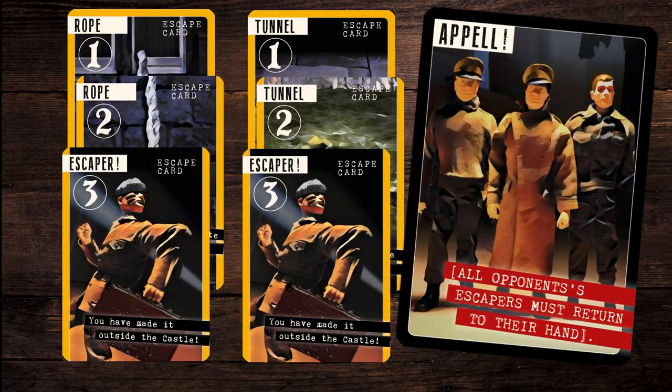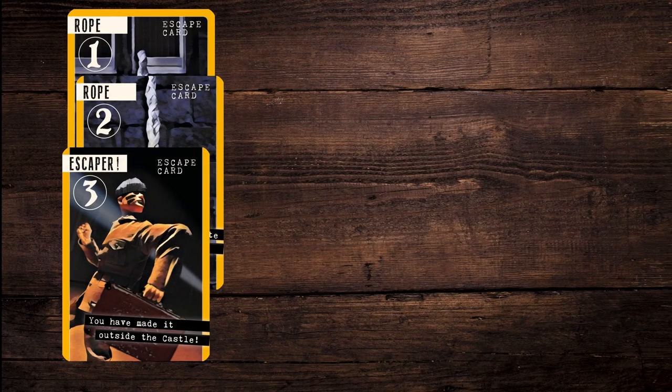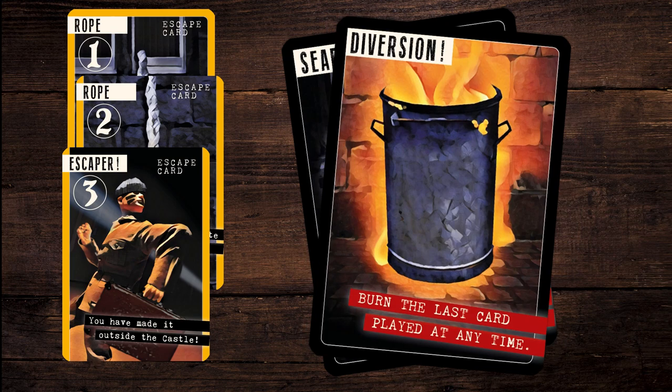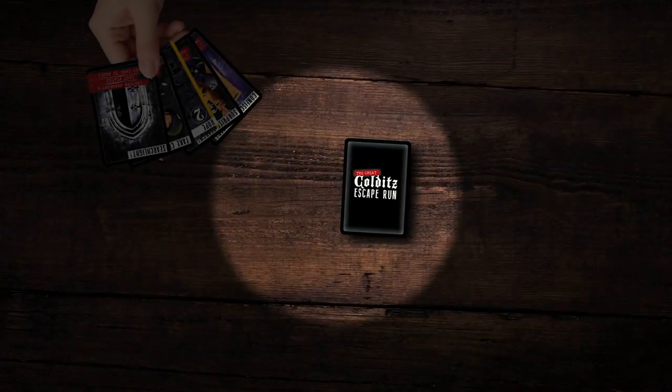Wait a minute — it's a roll call! All Escapers must return to players' hands immediately. But all's never quite lost. Use a Diversion card to burn any bothersome card played against you. Get Out of Colditz is simple. It has all your thrills, strategy, twists of fate, and pure chance of a real escape from Colditz Castle.